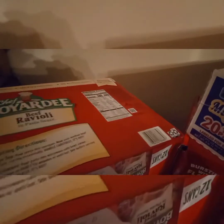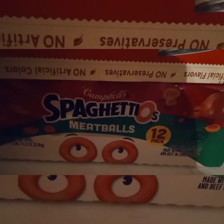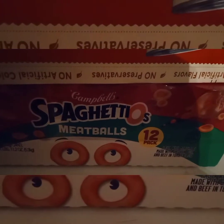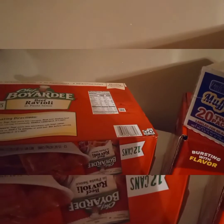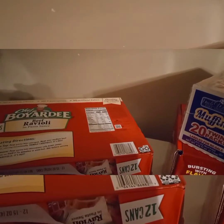Some ravioli — Chef Boyardee ravioli, 12 cans. And I also picked up some spaghetti-os with meatballs, the Campbell's brand, in the 12-pack. So yeah, that's everything that I got at Sam's Club this weekend, and the total came to $140.